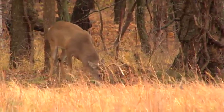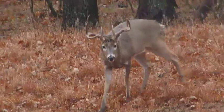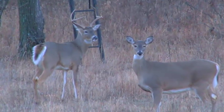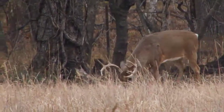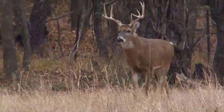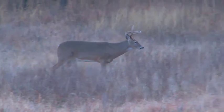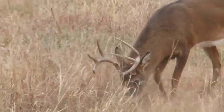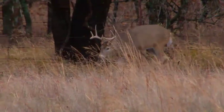We do exclusively trophy archery whitetail — we don't do any rifle hunting, and we do a limited amount of hunts. Next year we're limiting it to 12 archery hunts. The reason we limit it to 12 is, if you look around there's deer everywhere, but we want to keep our trophy quality. I want a gentleman to come in here and be able to get a book deer on his hunt — I want him to have the opportunity and hopefully he can act on it.